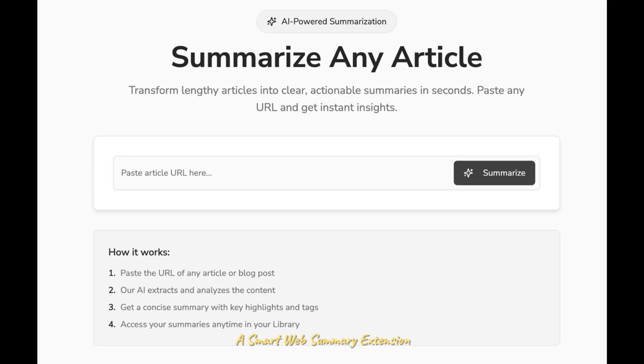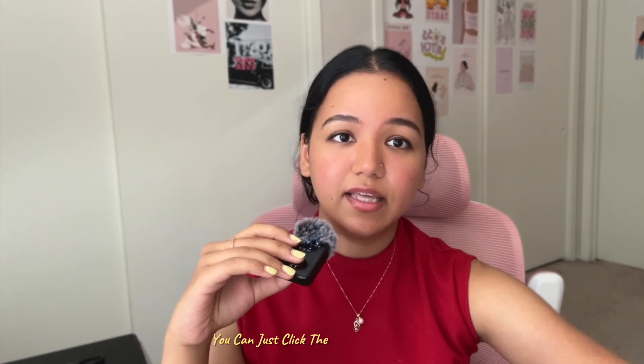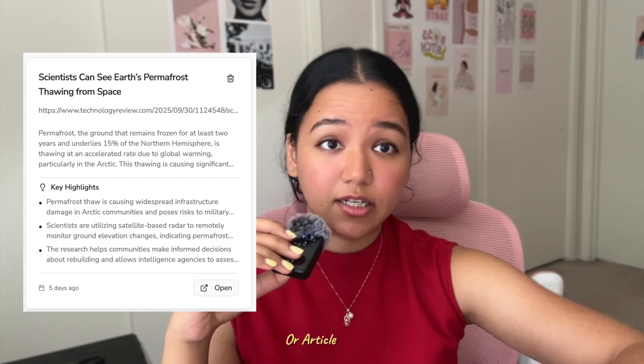This project solves that exact problem: a smart web summary extension. Imagine you're researching a new tech trend — AI chips or startup funding rounds — instead of scanning through 10 long articles, you click the extension and instantly get a clean, easy-to-digest brief: two to three paragraphs plus bullet point highlights of what that page or article contains. You can even save or tag the summary in a side panel to revisit later.